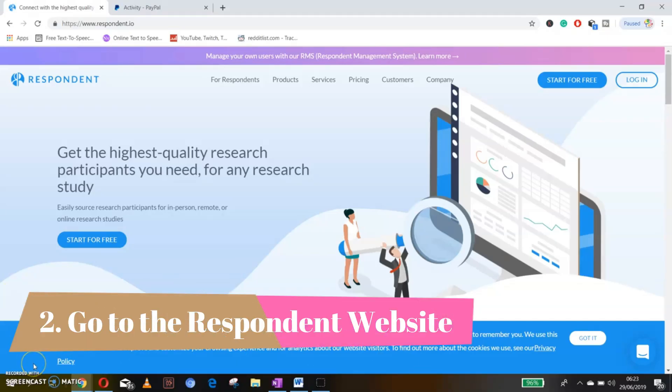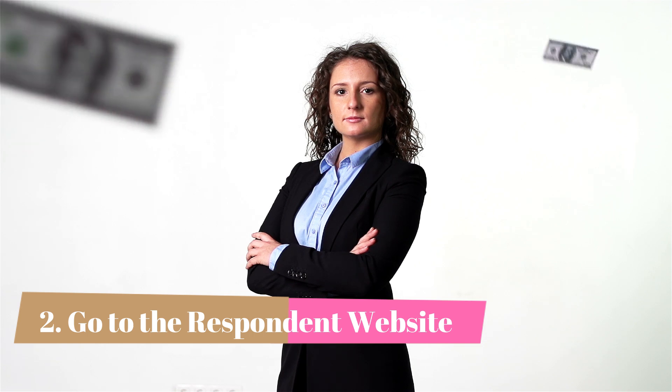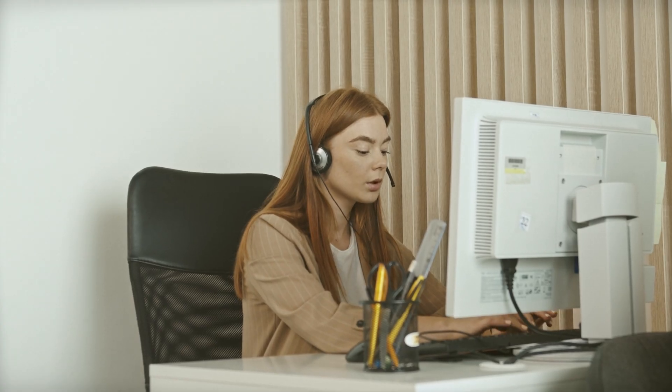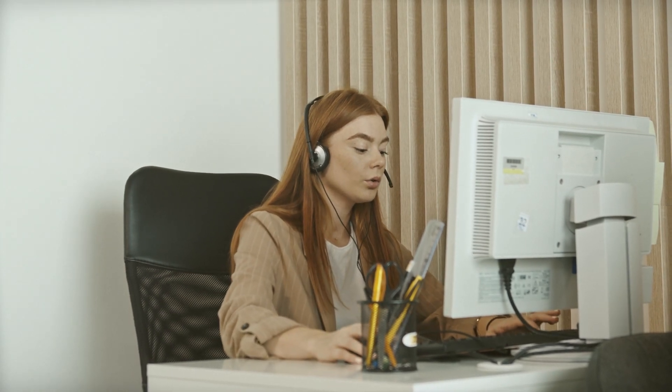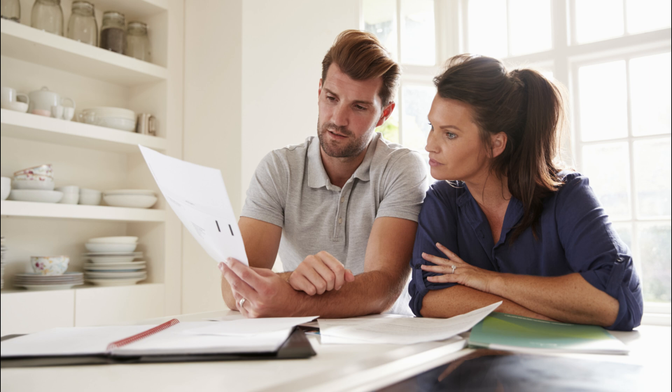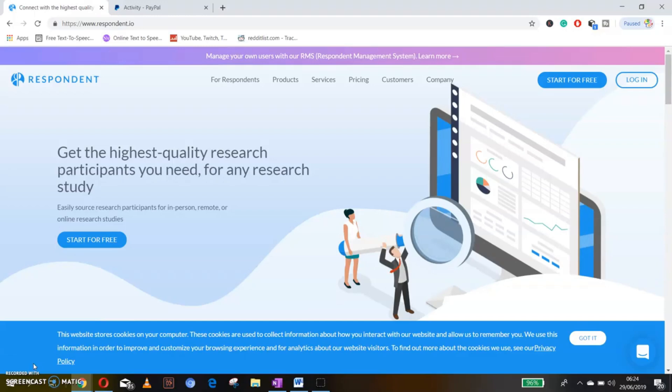Number 2: Go to the Respondent website. Respondent is a great website that we'll be using for today's money-making technique. This website is used by businesses to get people to analyze their company, their products, and their websites. They're going to be paying cash to the people that do the analysis and answer a few questions. There is no skill needed at all — you just need an internet connection and a computer to start earning through Respondent. There's also a way to refer people to the site so they'll do the work for you.